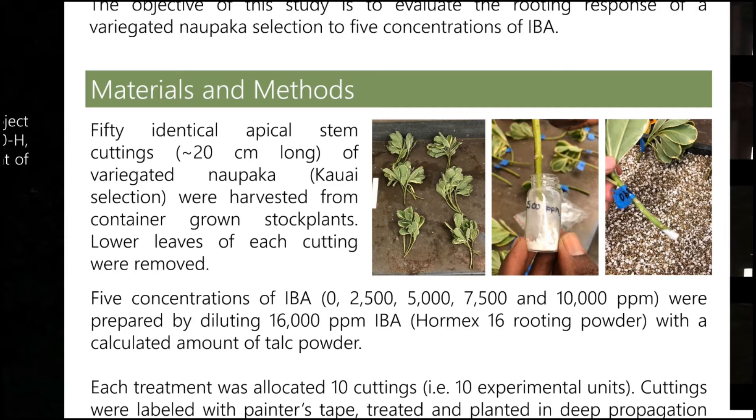We also prepared five concentrations of IBA ranging from 0, 2,500, 5,000, 7,500, and 10,000 ppm. These were prepared by diluting 16,000 ppm IBA in the form of commercially available Hormex 16 rooting powder with a calculated amount of talc powder.